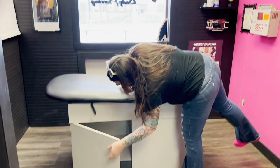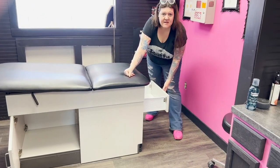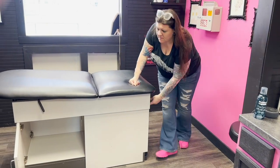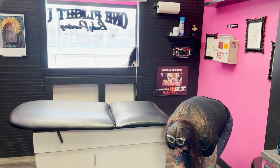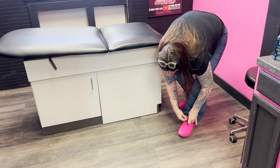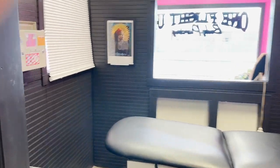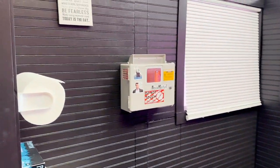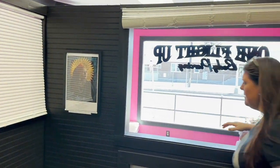I don't store anything in here, so there's nothing in these drawers at all. Come on over here a little bit more. Our sharps container here, paper towel, and then my jewelry counter is locked.